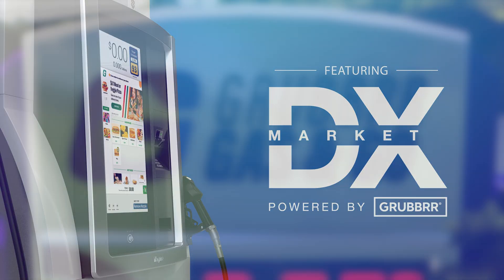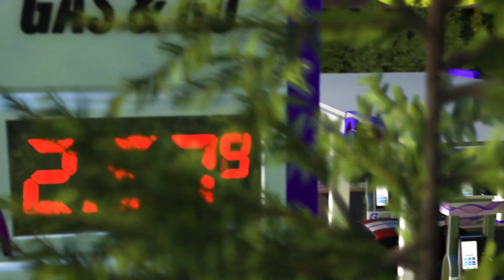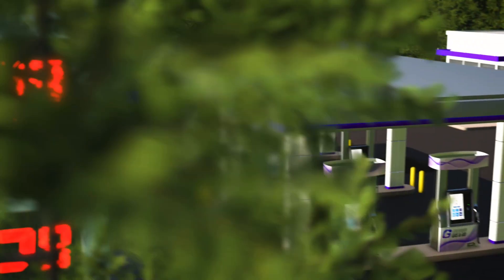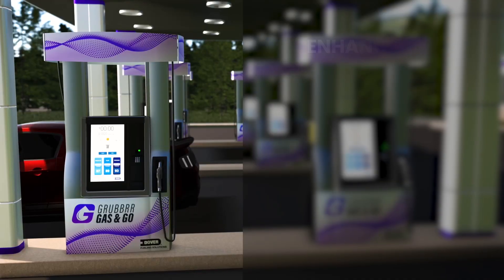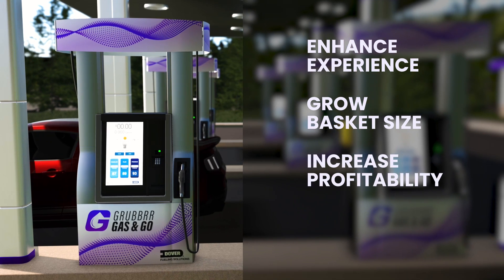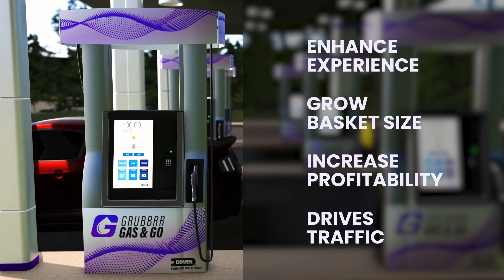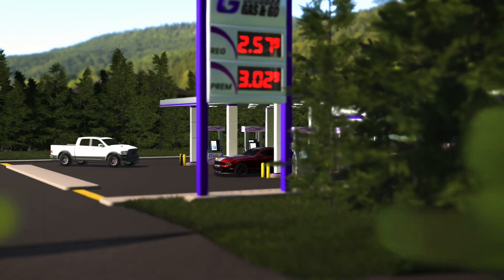Welcome to the Grubber Gas and Go. We're excited to introduce the DX Market powered by Grubber. This new self-ordering solution for convenience stores and fueling stations will allow retailers to enhance the customer experience, grow basket size, increase profitability at the pump, and drive in-store traffic.